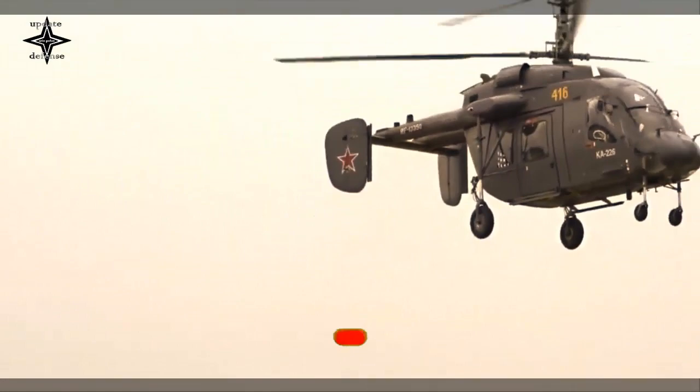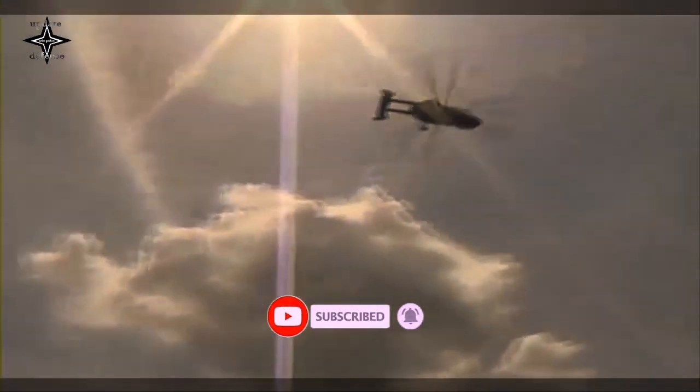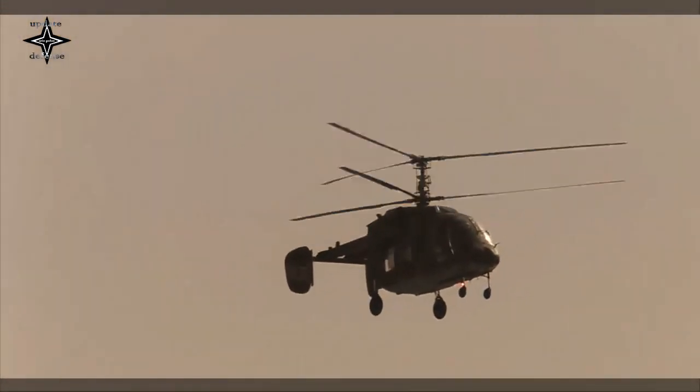Also, the Ka-226T helicopter is highly effective when flying over water surfaces. It can take off and land on the deck of even small sea vessels.